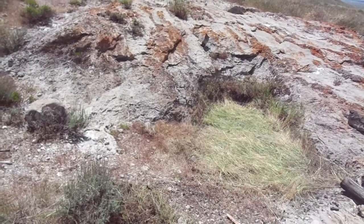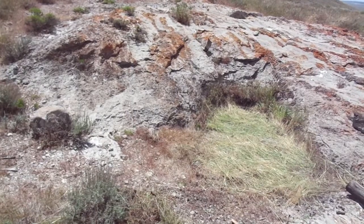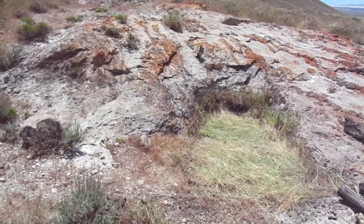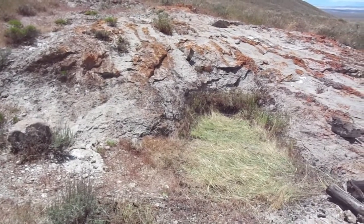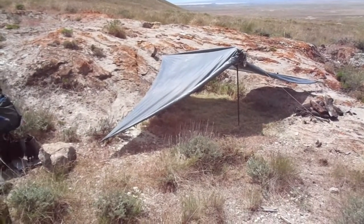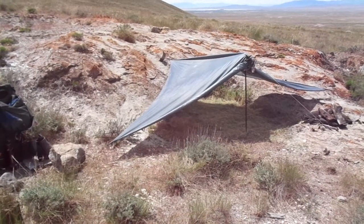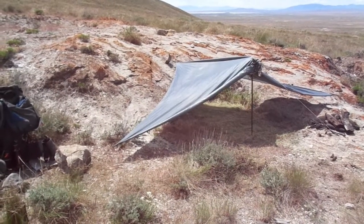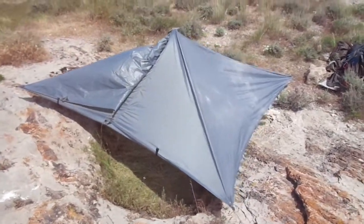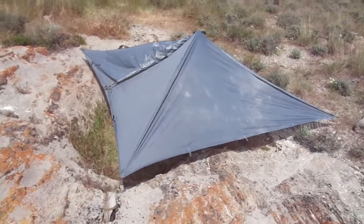I've decided to set up my tarp — not because of rain, but because of the sun. That sun is going to be my enemy this afternoon for quite a few more hours, and there is no shade out here anywhere, so I've got to make me some shade. There's the finished product: I've got shade and I've got airflow all the way through. It would even serve tonight if I got a little sprinkle — I may just leave it up. Looks like some kind of manta ray or stingray from this angle.